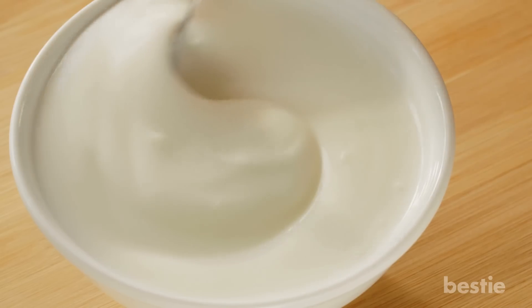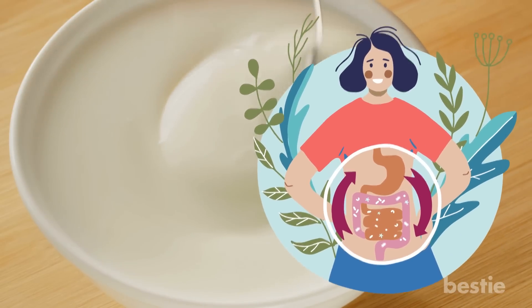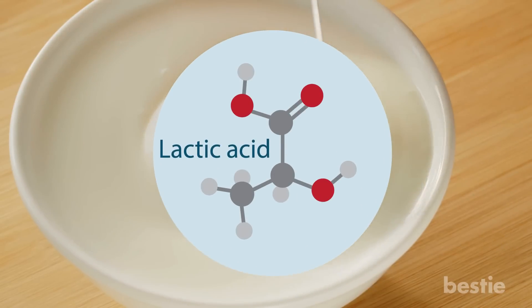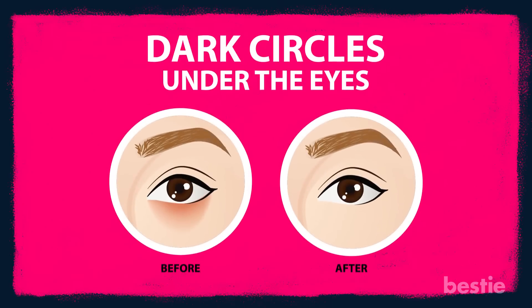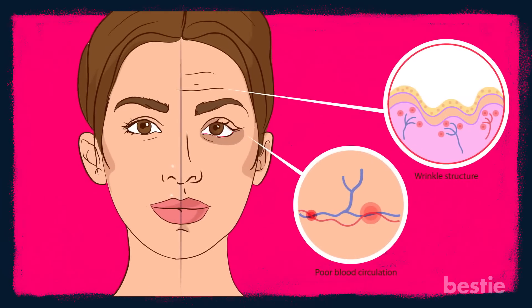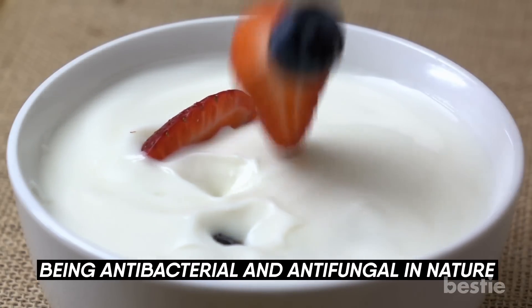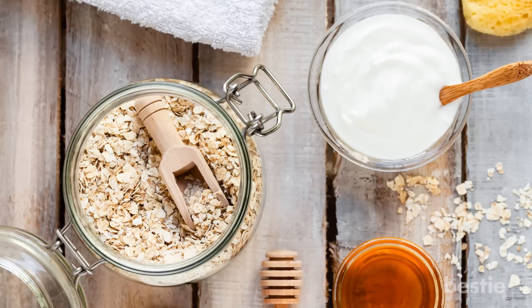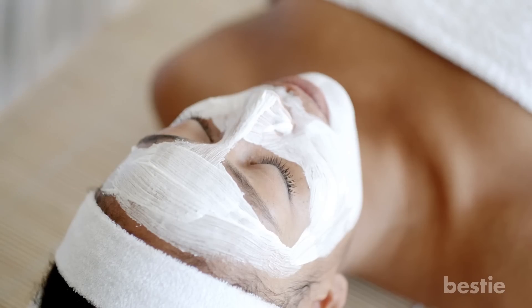Yogurt. Packed with probiotics, yogurt is popular for keeping the gut healthy and the digestive system running. Rich in lactic acid, it's amazing for the skin. It helps in reducing sun damage and getting rid of dark circles, along with protecting the skin from premature aging. Being antibacterial and antifungal in nature, applying a face mask made of yogurt, honey, and oats will stop the development of acne and soothe sunburns.